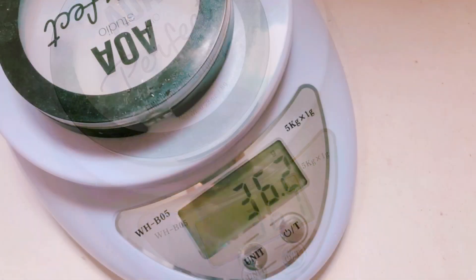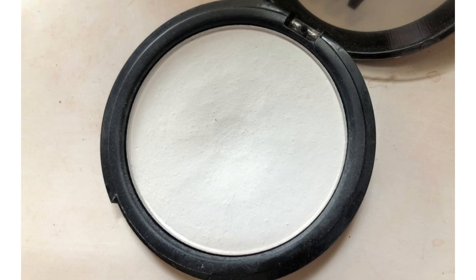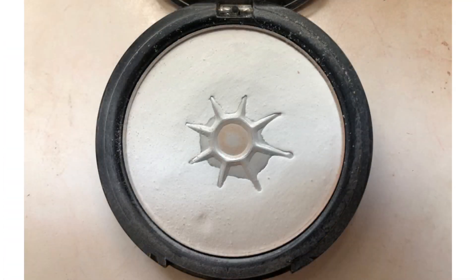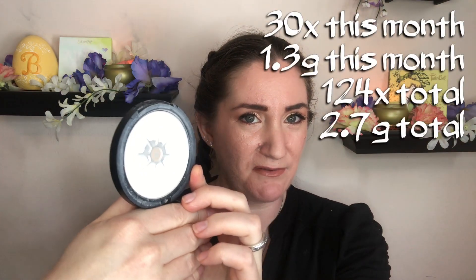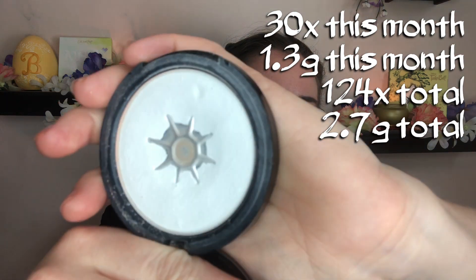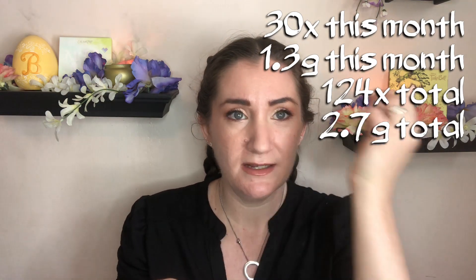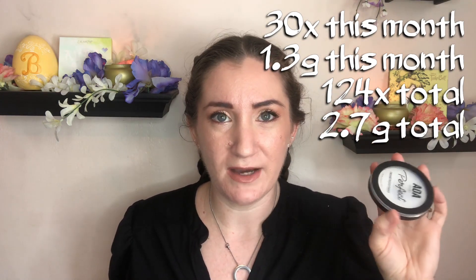Next product is the AOA Studio Perfect Finishing Pressed Powder. I have been weighing it and taking pictures. Here's what it looks like now — that little starburst shape is kind of filling out and the pan is expanding. I have been using this one fairly consistently as a finishing step, where I've done everything else and then I just take my little powder brush and kind of finish it off. I can't really use it faster than I have been — it's been pretty slow so far, but hopefully in the next several months this one should be done.